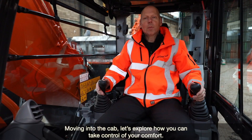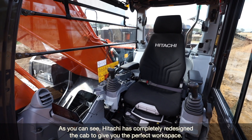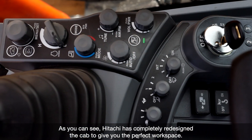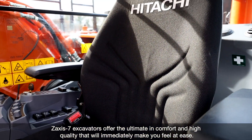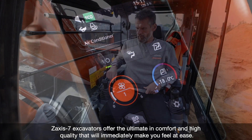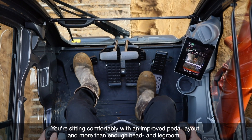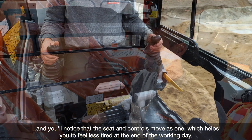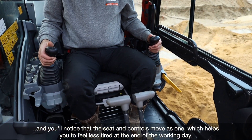Moving into the cab, let's explore how you can take control of your comfort. Hitachi has completely redesigned the cab to provide you the perfect workspace. Saksiste 7 excavators offer the ultimate in comfort and high quality that will immediately make you feel at ease. You are sitting comfortably with an improved pedal layout and more than enough head and leg room. You will notice that the seat and controls move as one, which helps you feel less tired at the end of the working day.